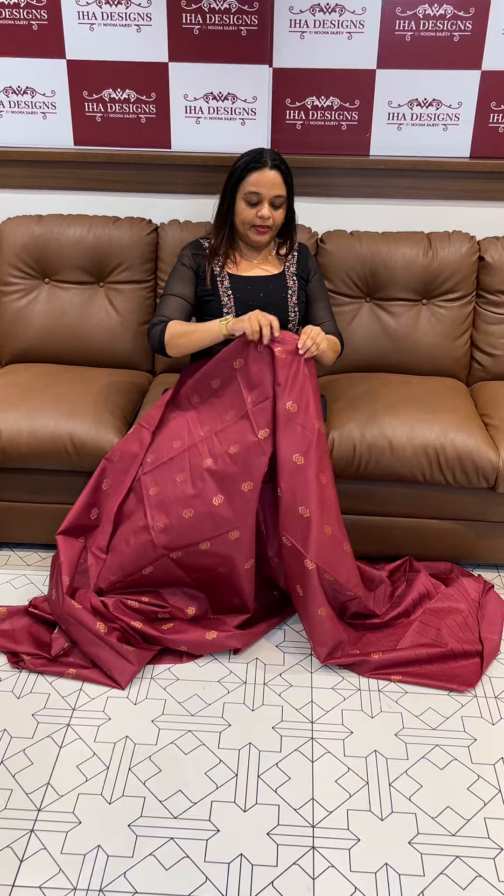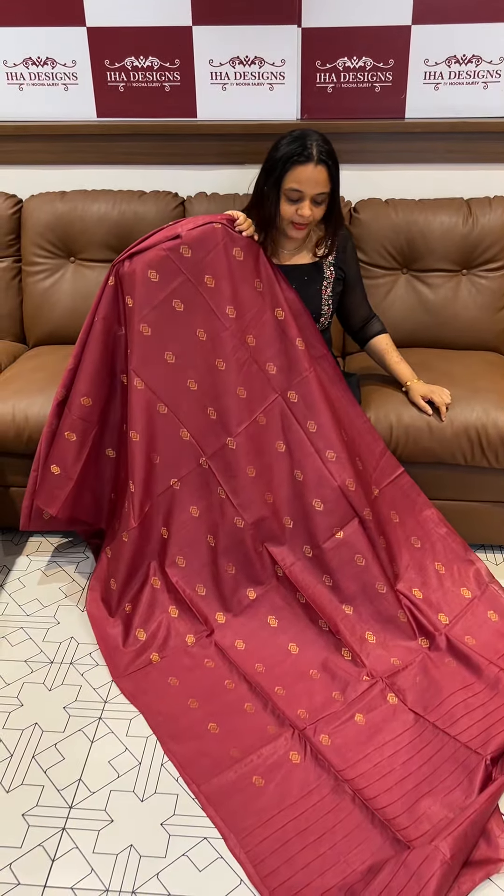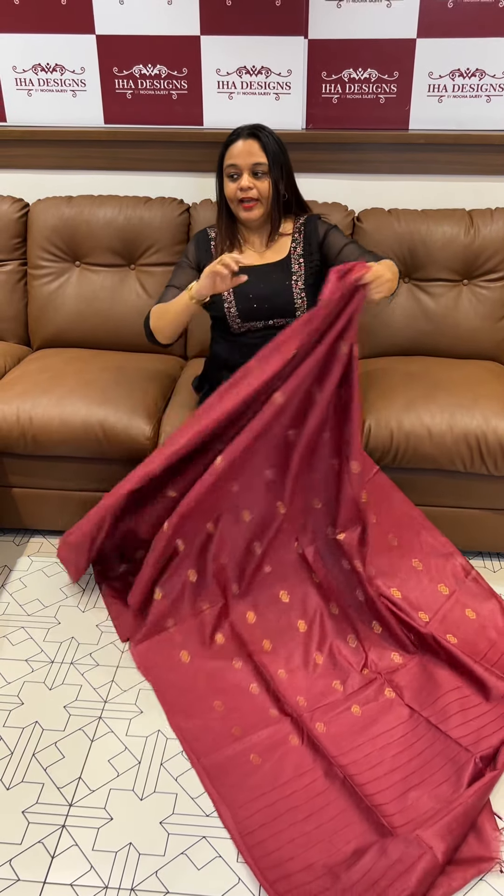Ready for dispatch, express delivery. Soft finished Tussur Fabric with Golden Boota. Express delivery available.